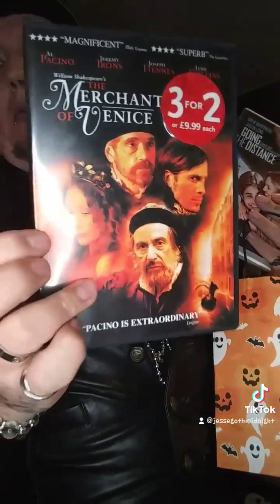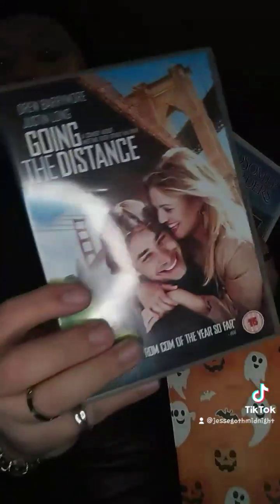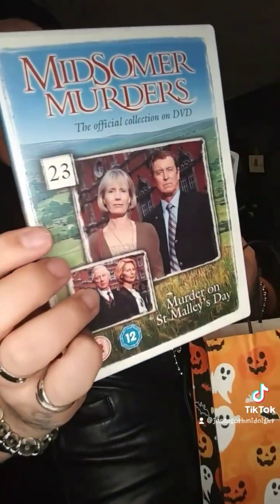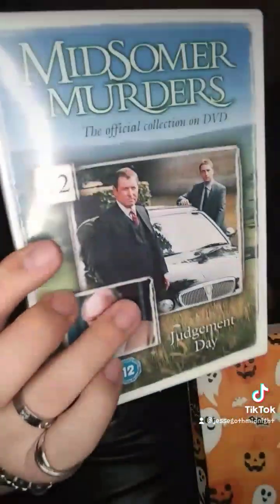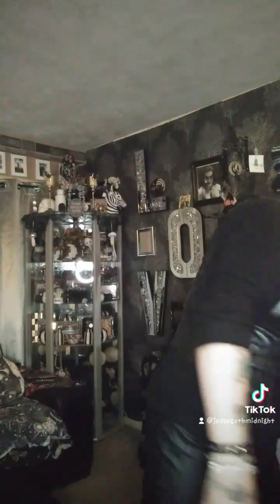And then lastly, I picked up a few DVDs — they were like 20p each. This one with Drew Barrymore and Justin Long, I've never seen this so I'll probably watch it later. And then two Midsomer Murders, which I have seen before, so I've probably already owned them. But yeah, that's basically my little haul. Didn't find much.